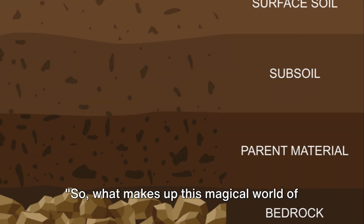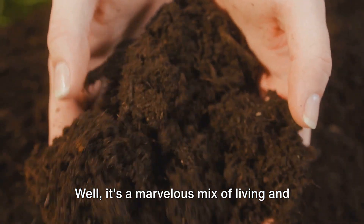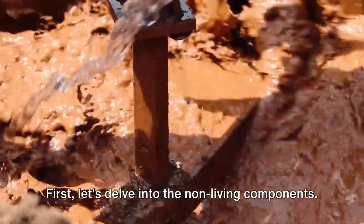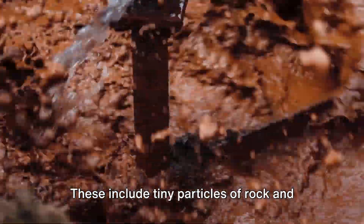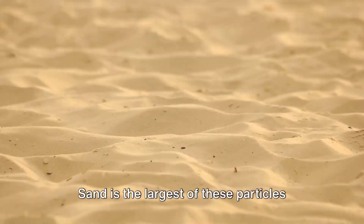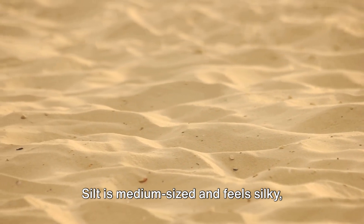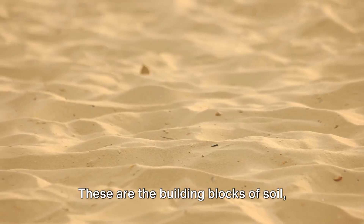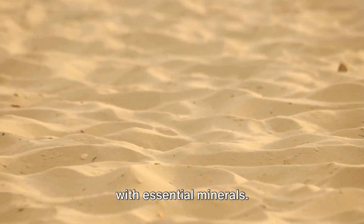So what makes up this magical world of soil? It's a marvelous mix of living and non-living components, each with its own important role to play. Let's delve into the non-living components. These include tiny particles of rock and mineral, which we call sand, silt, and clay. Sand is the largest of these particles and feels gritty. Silt is medium-sized and feels silky, while clay is the smallest and feels sticky when wet. These are the building blocks of soil, giving it structure and providing plants with essential minerals.